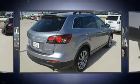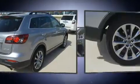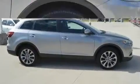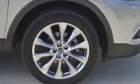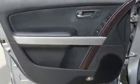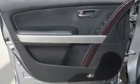With high-intensity discharge headlights illuminating your path, you'll always appreciate maximum visibility. Mazda ensures the safety and security of its passengers with equipment such as head curtain airbags, front side impact airbags, brake assist, and four-wheel disc brakes with ABS.